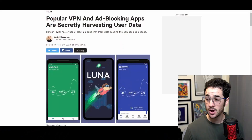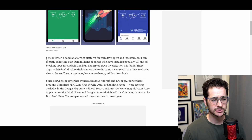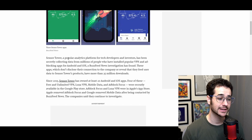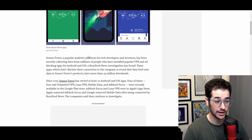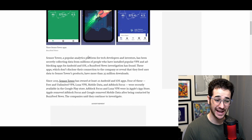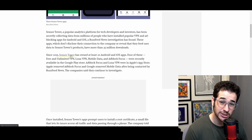So it's not ironic that this new article comes out talking about how most popular VPN and ad blocking apps are secretly harvesting your data — big surprise, right? Apparently a lot of these apps are owned by one company called Sensor Tower, a popular analytics platform for tech developers and investors. It has secretly been collecting data from millions of people who installed popular VPN and ad blocking apps for Android and iOS. Most of these apps do not disclose their connection to Sensor Tower, and overall Sensor Tower products have more than 35 million downloads.